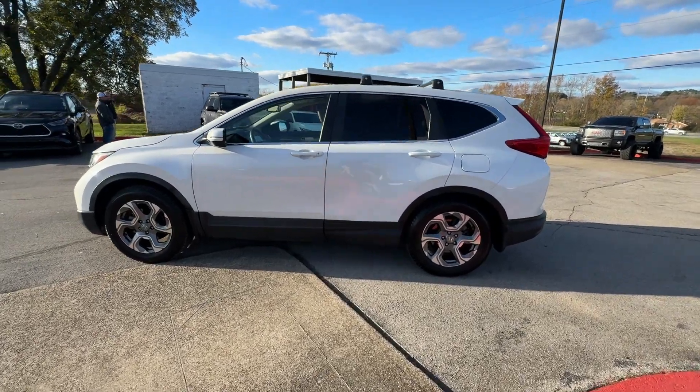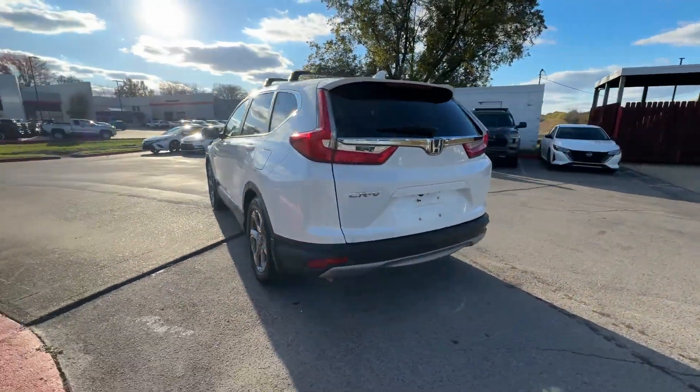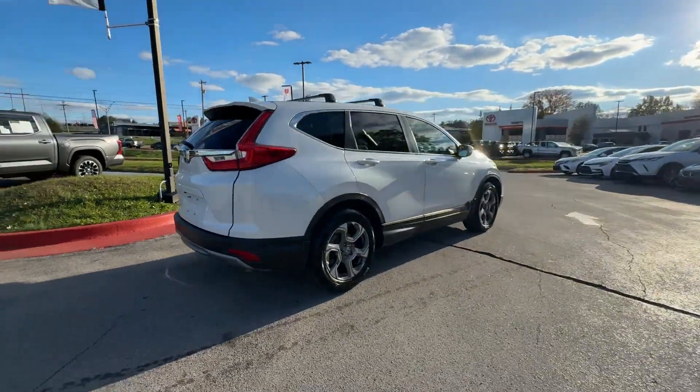2019 Honda CR-V. This SUV offers space as well as power and performance. Additionally, you'll be more than pleased with extra features like these.